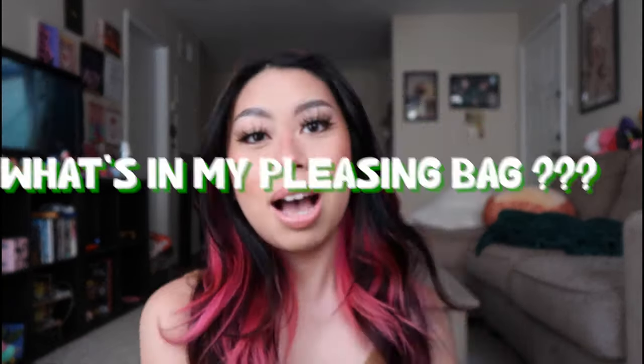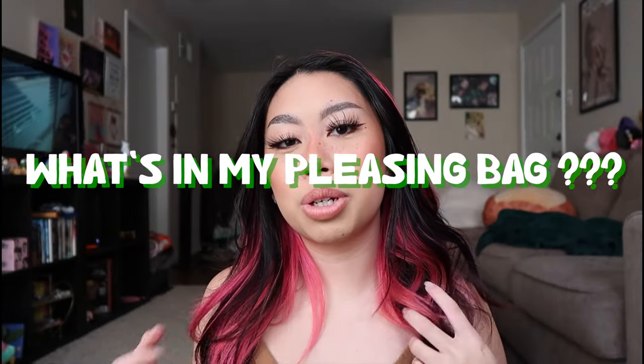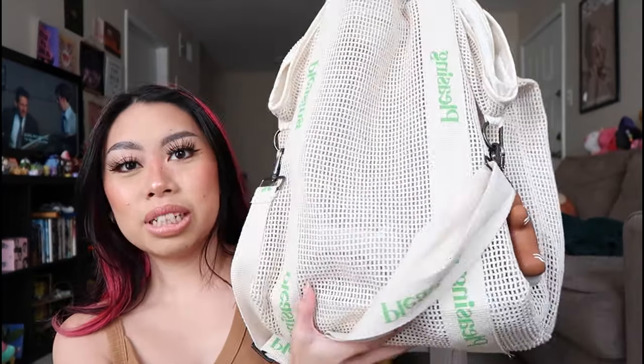Anyway, in today's video I'm going to be talking about what's in my Pleasing bag. I don't think this was a requested video and that's totally fine — I am just really excited because this is my first Pleasing bag that I ever got. I missed out on the first drop with the original Pleasing bag, but I really love that they decided to release a green version, so that's the one I got.